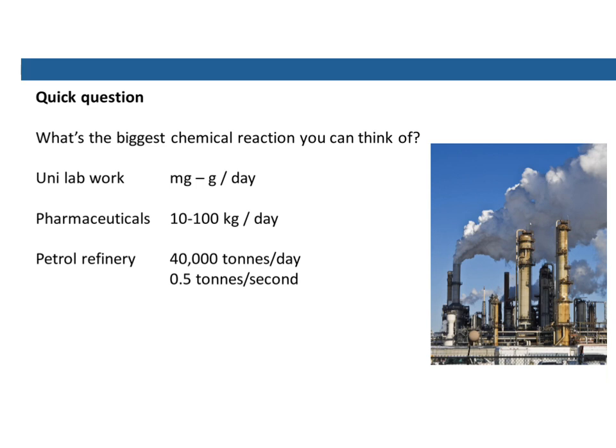If you go off to work in a petrol refinery, you can be looking at 40,000 tonnes a day of petrochemical products coming out from refinement. As well as tonnes a day, we can look at this in terms of tonnes a second — it's half a tonne of products per second. This is across an enormous facility, but that's still a pretty high rate of production.